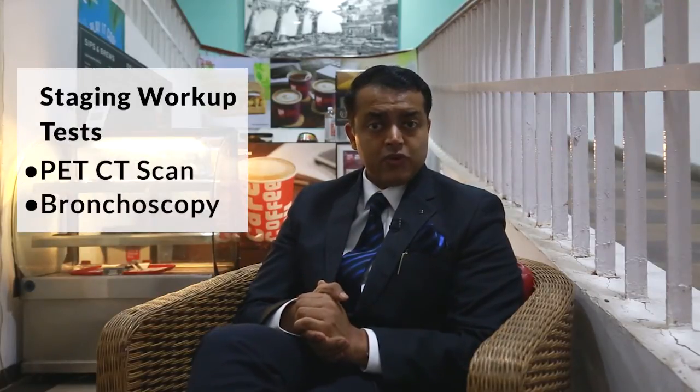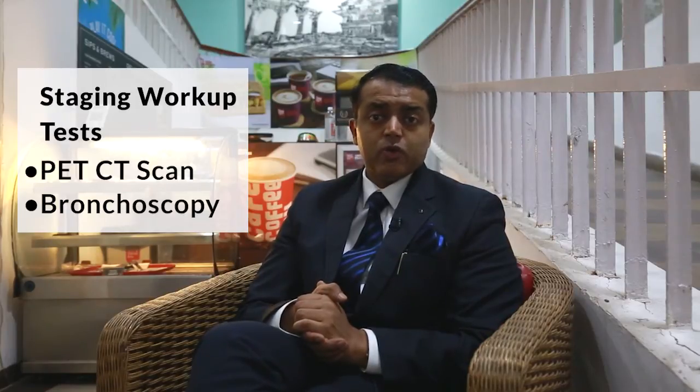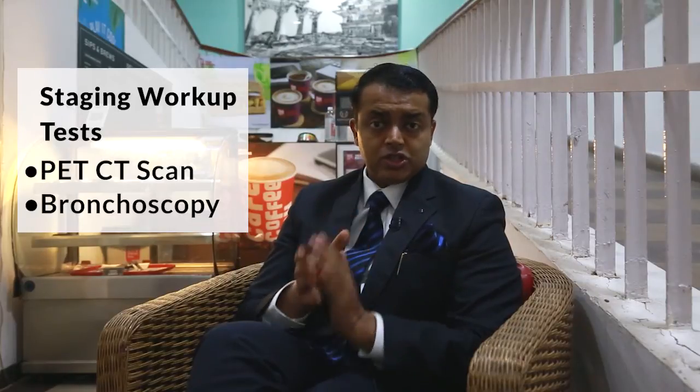The question is: will I need any other test before I start treatment of lung cancer? Yes, the first and foremost is the staging workup. The staging workup generally requires a PET-CT scan, or a bronchoscopy in addition to a PET-CT scan.